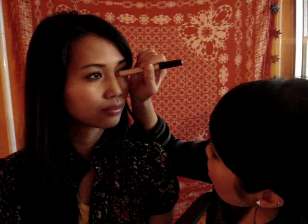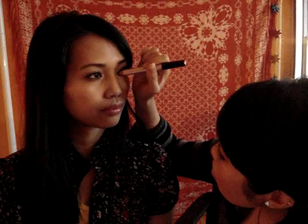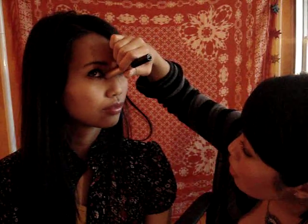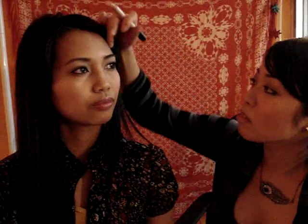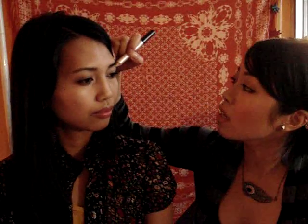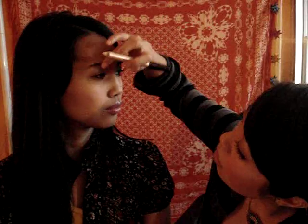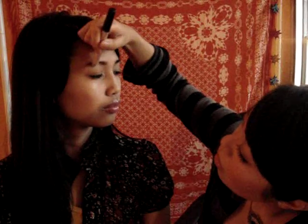Now I'm going to show you the eye pencil. I'm going to follow the directions and use it on the inner corner of the eyes. Just do the inner corners and it really gives your eyes a nice, wide-awake, fresh look. And this side is for your brow bone — I like to put it right underneath your eyebrow.